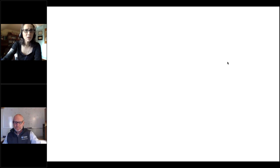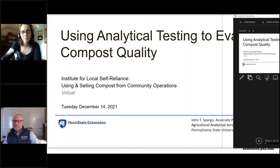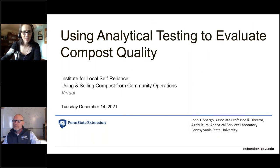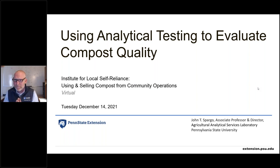Our first presenter is John Spargo, director of Penn State's Agricultural Analytical Services Lab — a US Composting Council certified lab providing extensive compost sample testing. Today he'll cover the importance of compost testing to characterize beneficial physical and chemical properties of compost, identify potential problems with compost use, and briefly discuss how to read test results and evaluate good and bad indicators of compost quality.